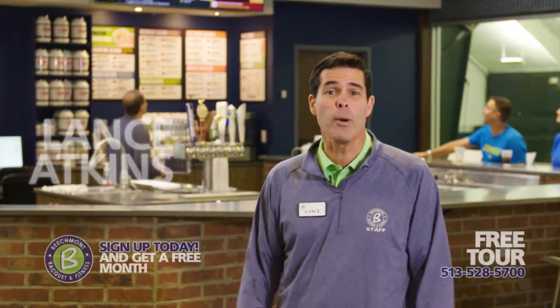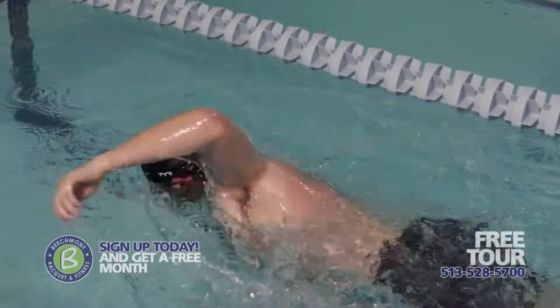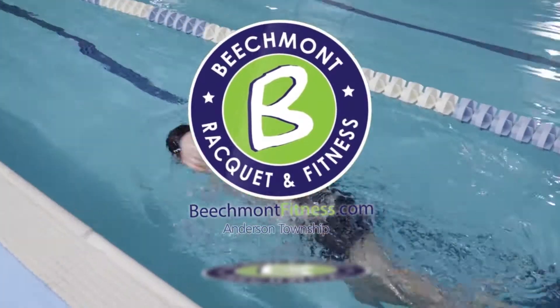Hi, it's Lance Atkins from a newly remodeled Beachmont Racquet and Fitness. Come in for a free tour to see all of our exclusive fitness amenities so that you can strive to be stronger. Mention this ad when you sign up and you'll get a free month. BeachmontFitness.com